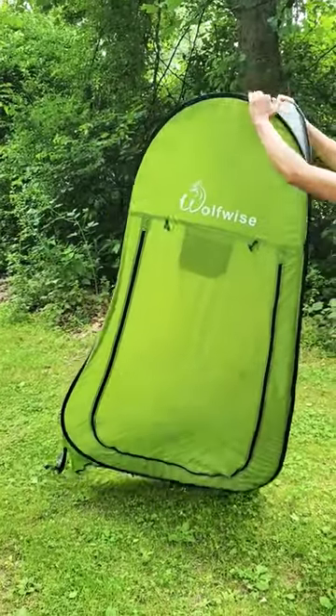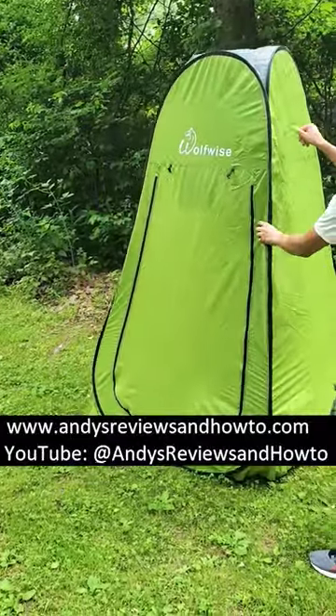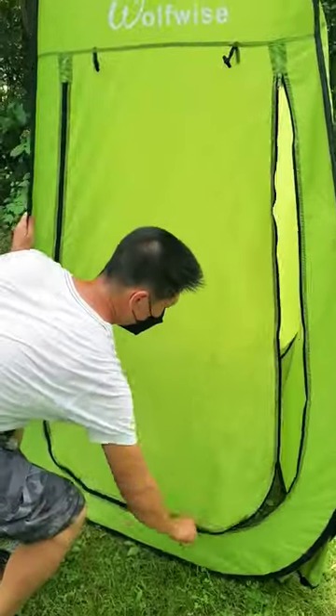This tent is lightweight and easy to set up. It's ideal for camping or any other situations where you require a personal space, like a changing room for outdoor photography models.